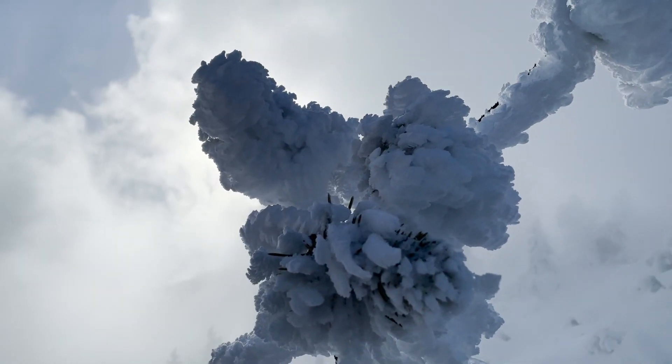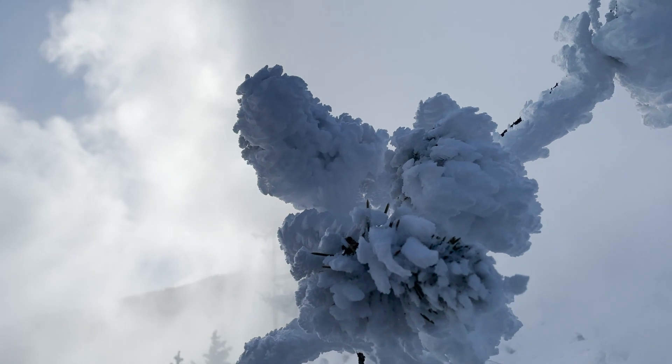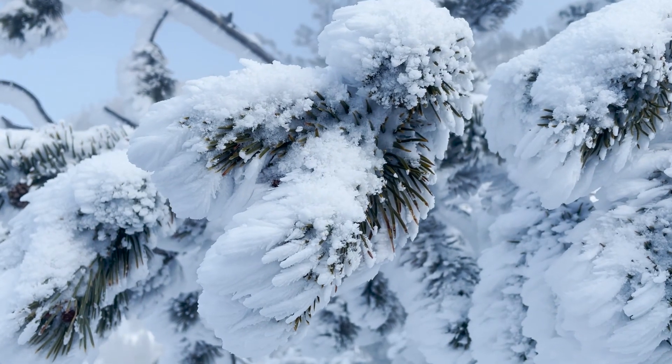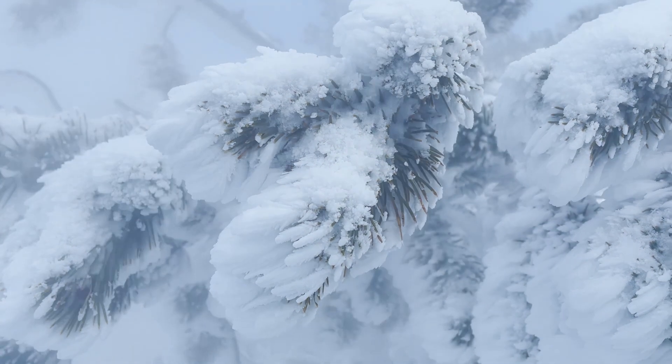All the trees around the spring get this really interesting frost on them — it's called hoarfrost, and it happens when the vapor comes in contact with a surface that's already below freezing and it freezes instantly, creating this really feathery looking frost. All the trees are just covered in it and it's really beautiful.